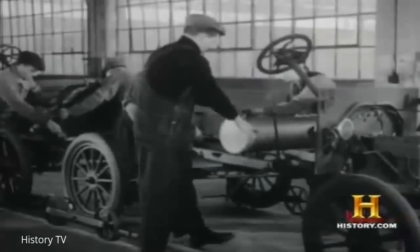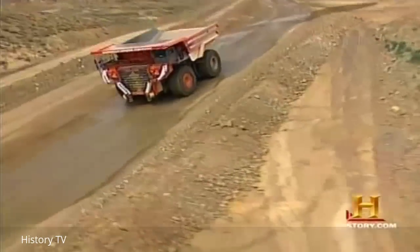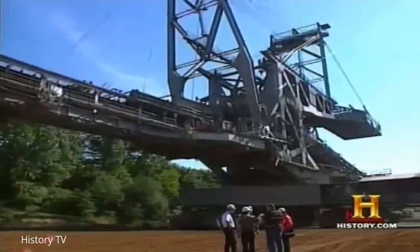As the century progressed, America charged forward into a new age of industrialization that would include earthmoving machines that no one could have imagined.